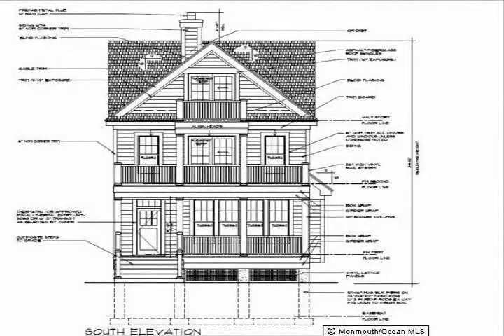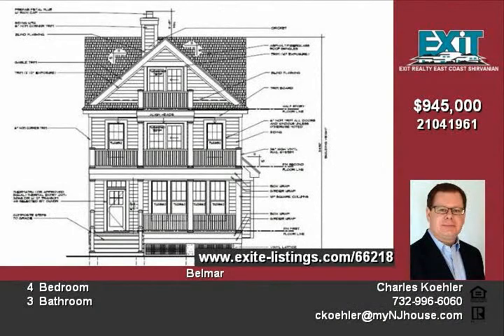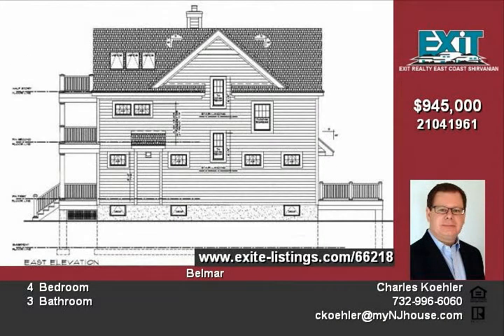Welcome to 110 16th Avenue in Belmar. Currently under construction and available in May of 2011, this custom shore colonial can serve as that special summer retreat or your year-round residence.